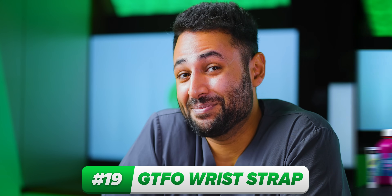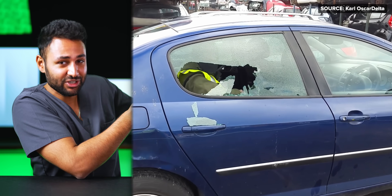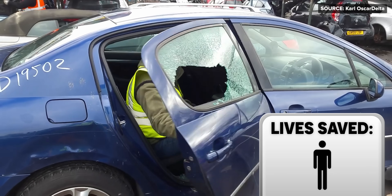Let's start with the GTFO wrist strap, which on the surface just looks like a questionable fashion choice. But actually, if you ever get stuck in a car or a bus, you'll have the last laugh — because this pendant doubles as a projectile that you can launch into the windows like a slingshot to shatter them and get out of there.